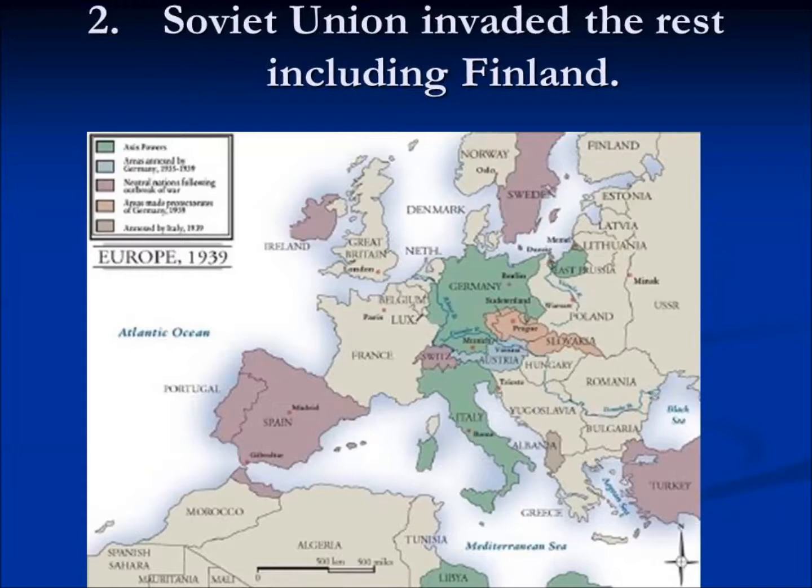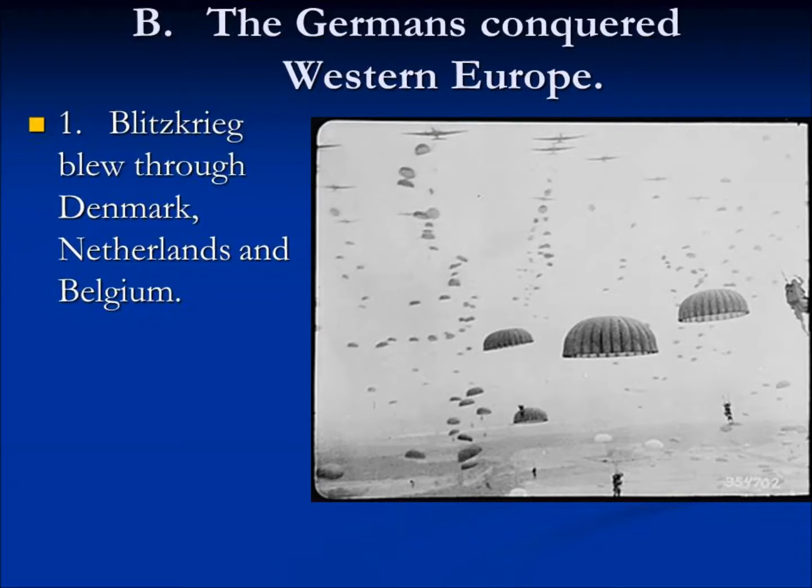At the same time, the Germans rolled through Western Europe. The Blitzkrieg blew through the small countries of Denmark, Netherlands, and Belgium — really flat, easy terrain. The people of Denmark woke up one day and found German soldiers everywhere. German paratroopers had landed in the middle of the night, in the middle of the city, and captured everything before the people of Denmark even woke up. All of a sudden they were now part of the Nazi empire. Parachutes had never really been used before in war. Then the German tanks rolled up and surrounded the Dutch armies — and that was all she wrote.